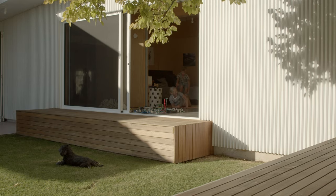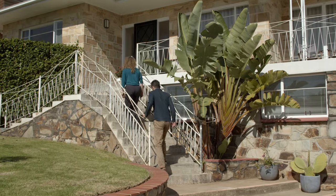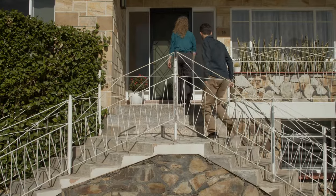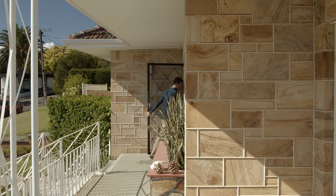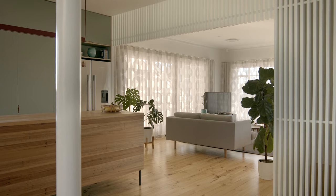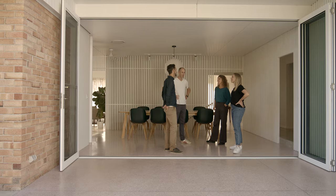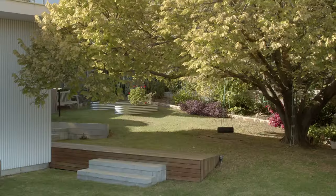Our clients for this project, James and Sarit, had a young family — three kids — and growing needs and demands from their house. They came to us with a conundrum: they loved their house but knew it wasn't going to suit their needs as their kids grew up. They needed extra bedrooms, an extra bathroom, and to connect the living spaces to the backyard — without making the house a lot bigger or consuming the garden if possible.